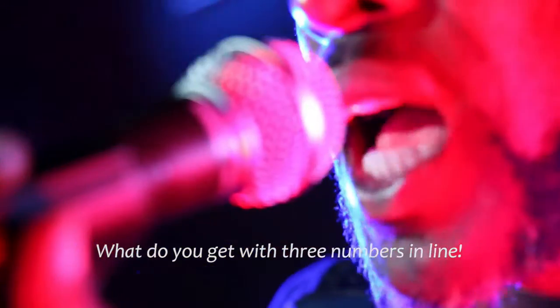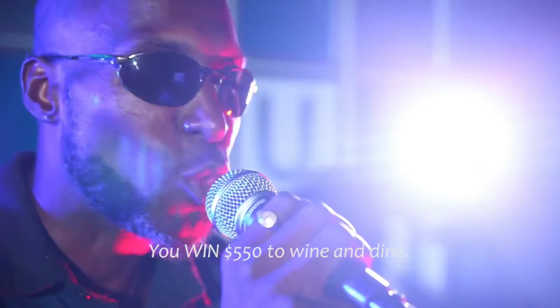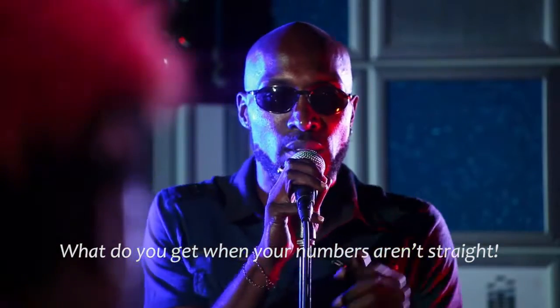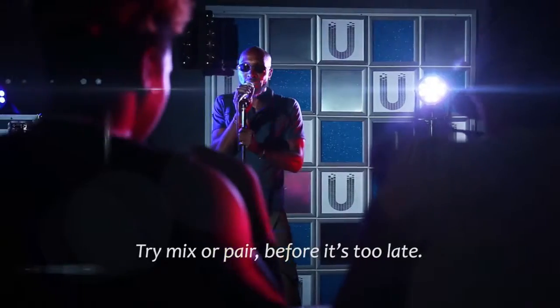What do you get with three numbers in line? You win $5.50 to wine and dine. What do you get when your numbers aren't straight? Try to make some pair before it's too late.